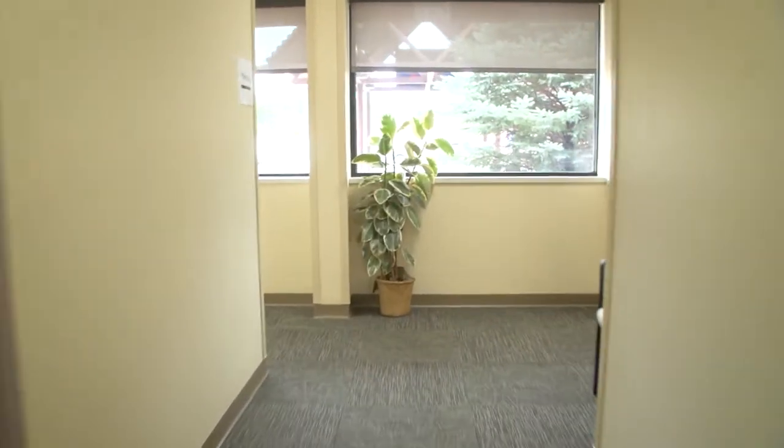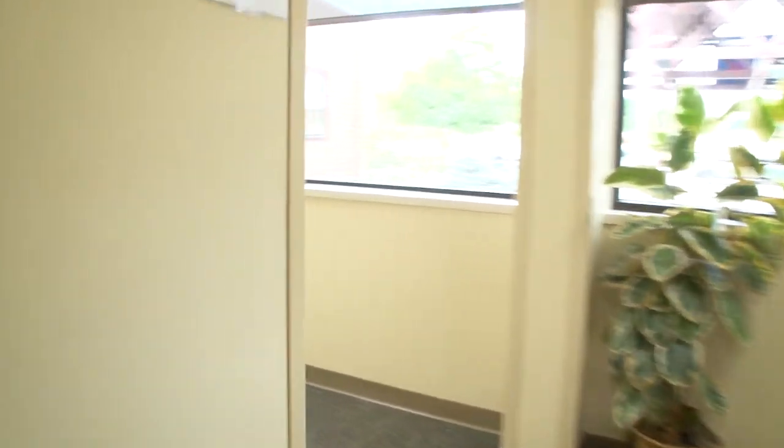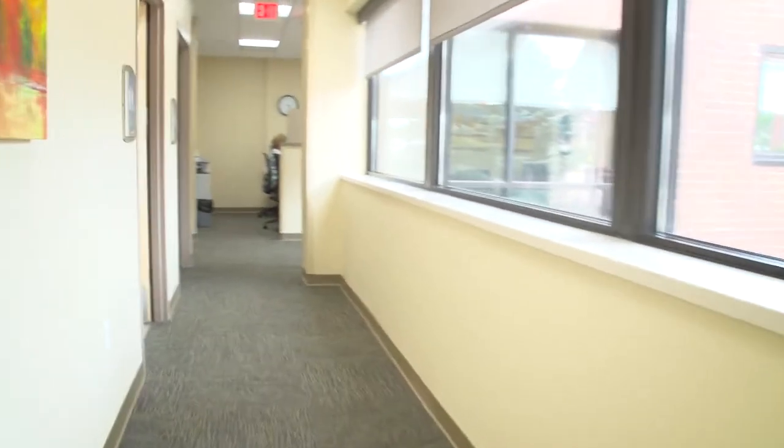We hope you enjoyed this virtual clinic tour and please keep us in mind if you need care in Holman. Have a wonderful day.